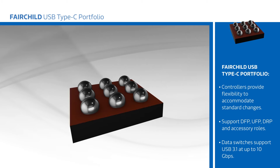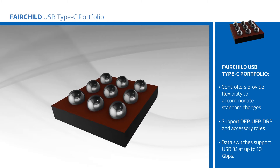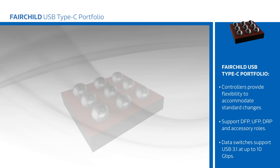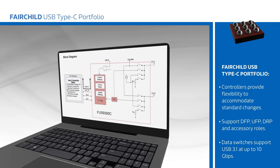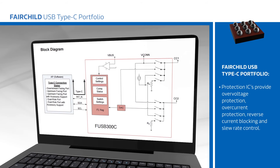Controllers provide flexibility to accommodate standard changes and support DFP, UFP, DRP, and accessory roles. Data switches support USB 3.1 and up to 10 gigabits per second, and protection ICs provide over-voltage protection, over-current protection, reverse current blocking, and slew rate control.